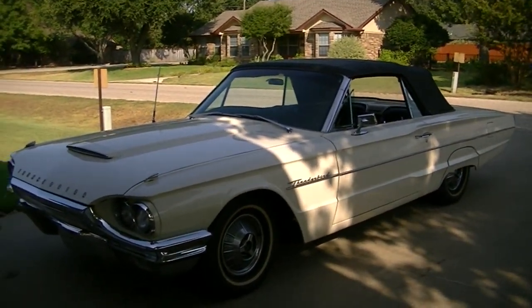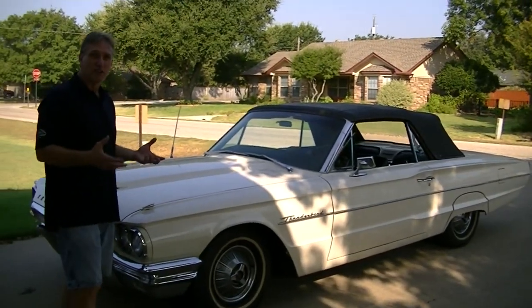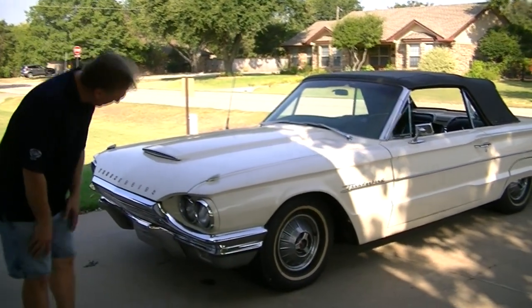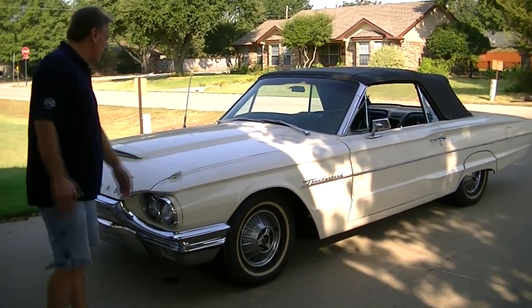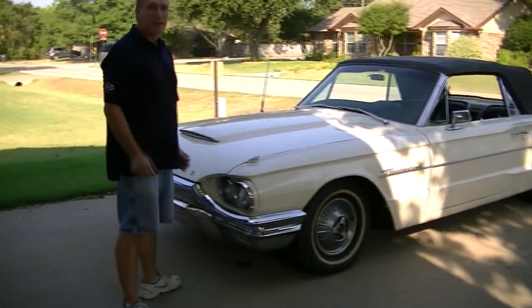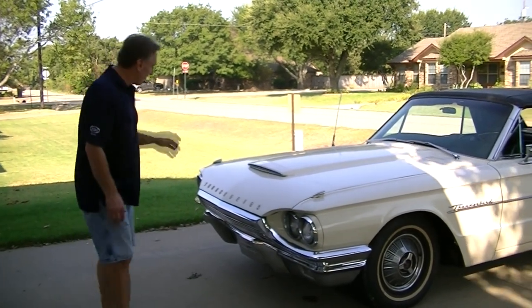The first thing you want to do is just do a general walk around of the car. Look for anything that jumps out at you. You're going to want to look at it real close, look at the gaps on the car, make sure things are nice and tight and right. You don't want a big wide gap up here that goes to a little skinny gap down there.